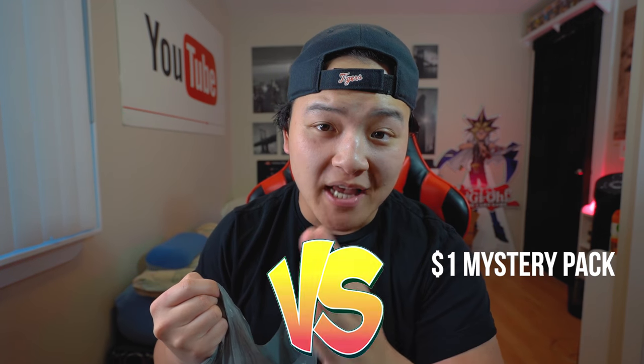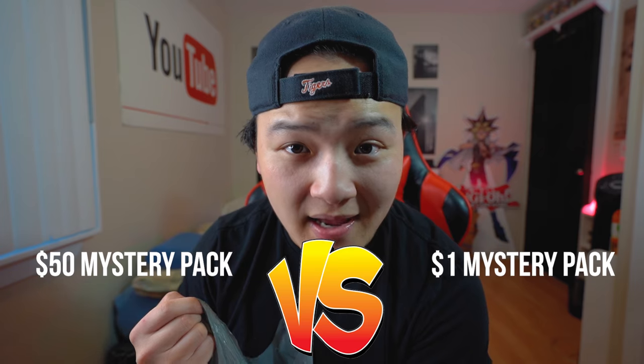You guys all know I love mystery packs. What I decided to do for today's video is compare a $1 Yu-Gi-Oh! mystery pack from the dollar store versus a $50 Yu-Gi-Oh! mystery pack at Walmart. I also got a bunch of mystery packs in between the $1 and $50 packs so we can compare which mystery pack is overall the better value.